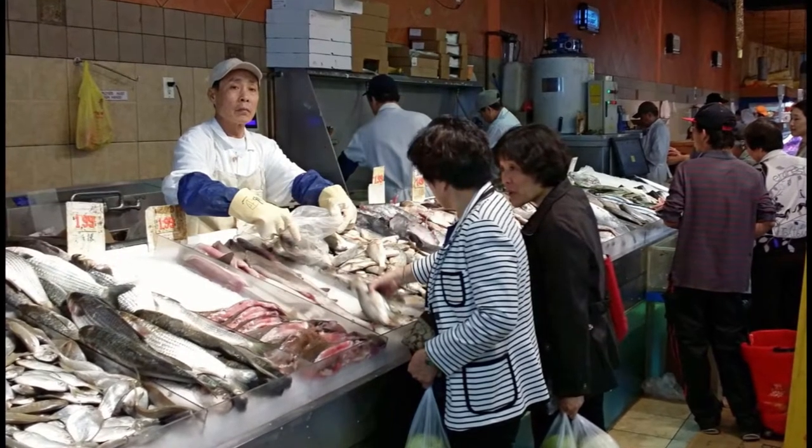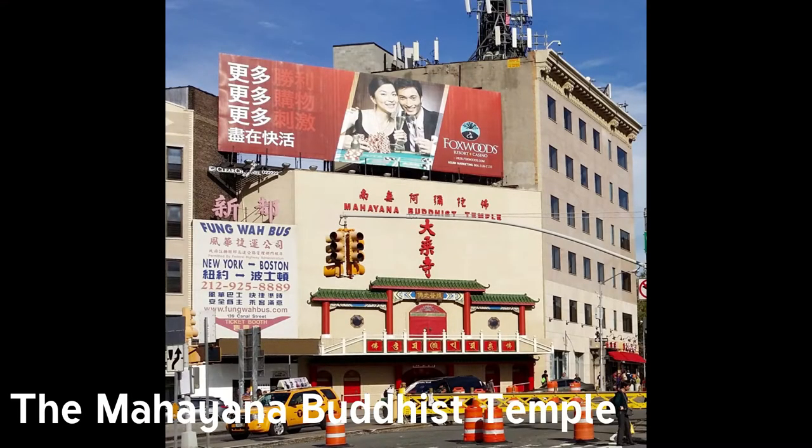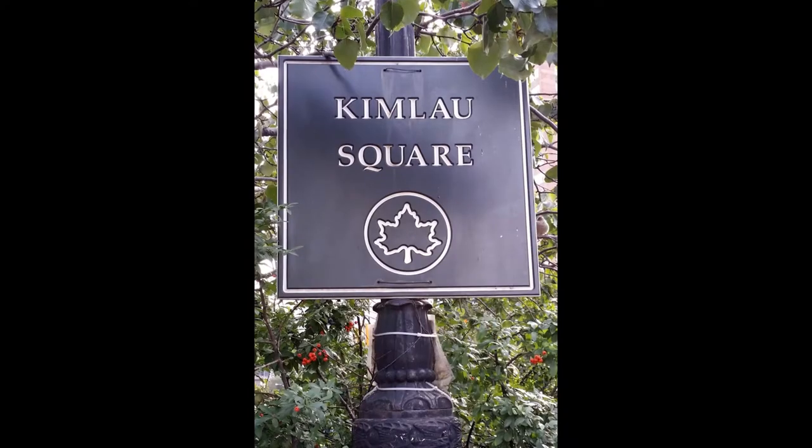I wanted to take the frogs home — not to eat, just to adopt them. The Mahayana Buddhist Temple is the largest of its kind in the city. For a dollar donation, you get a banded fortune. The temple came to this location in 1996. Prior to that, it was the Rosemary Theater, which showed adult movies. This kind of stuff only happens in New York.